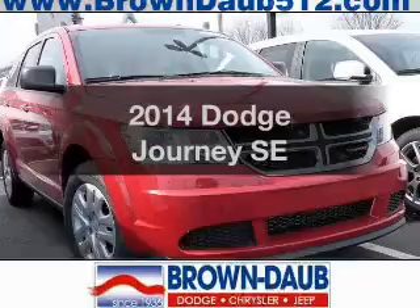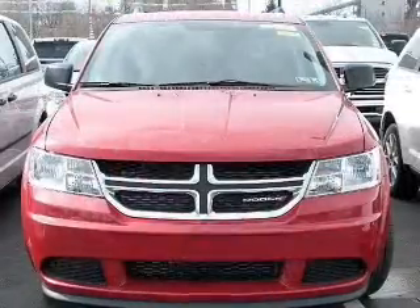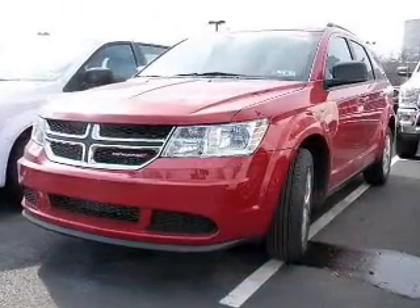Get noticed in this 2014 Dodge Journey. Everything you need under one roof with this great vehicle. The powertrain includes all-wheel drive with a solid six-cylinder engine, driven by an automatic transmission.